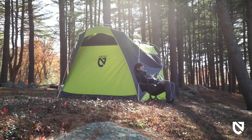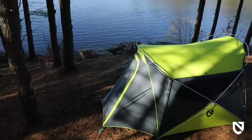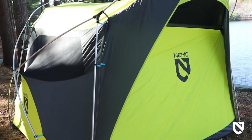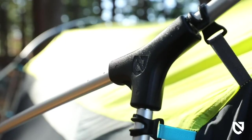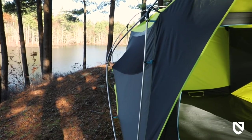Its unique shape is visually appealing and affords standing height roominess from the entryway to the interior for unparalleled comfort. Wagon Top's streamlined pole configuration and single-walled construction simplifies setup so you can spend more time relaxing at camp. The hubbed pole structure supports Wagon Top's vertical wall design for increased livable space.